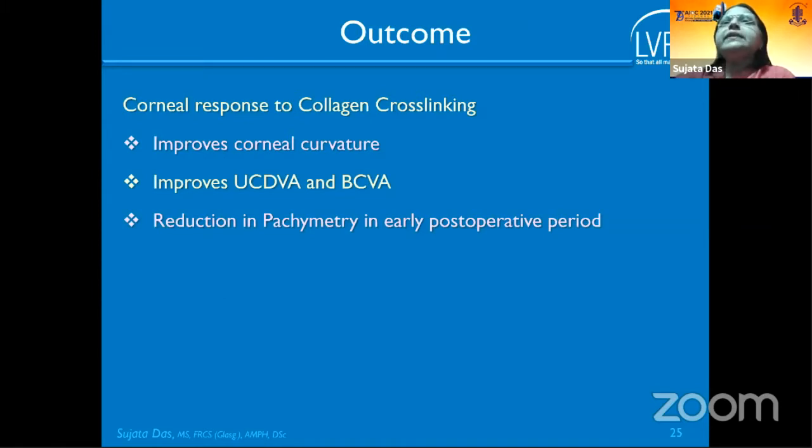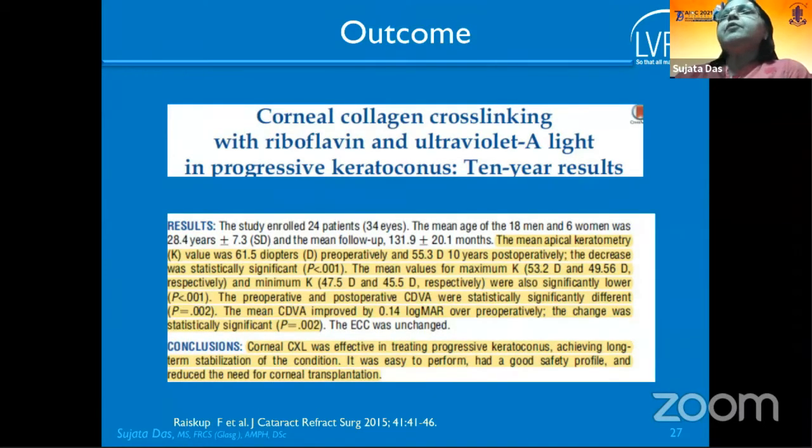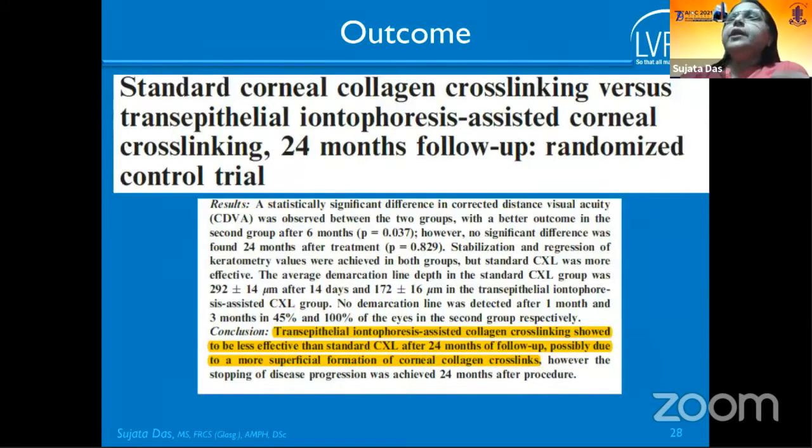The typical response to collagen cross-linking shows improvement and reduction in corneal curvature, and uncorrected distance visual acuity improves. Pachymetry initially decreases but returns to original after three months. RCT data from three-year results demonstrate sustained improvement in Kmax, UCVA, and BSCVA. Long-term studies confirm cross-linking is safe, reduces the need for corneal transplantation, and iontophoresis shows outcomes between the conventional protocol and standard CXL, though less effective than conventional.